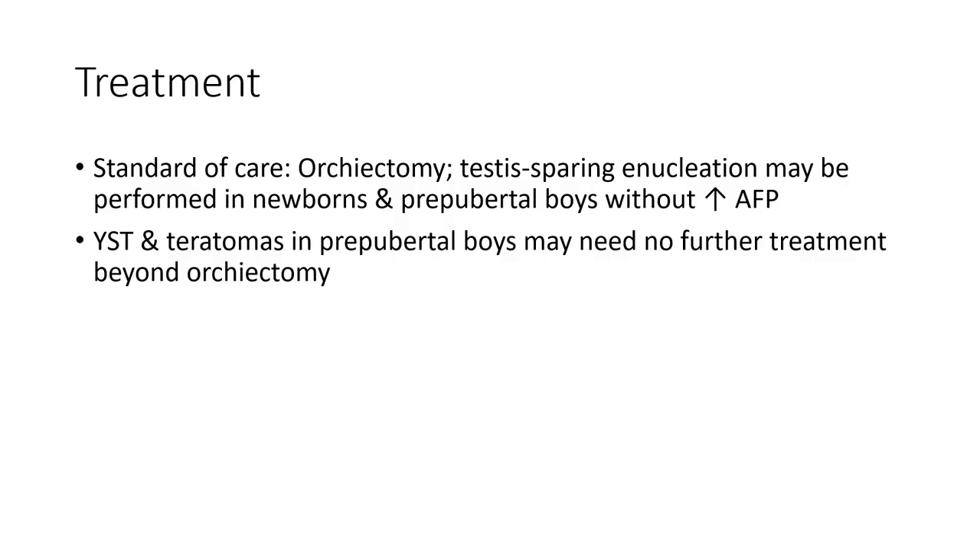Treatment: standard of care is orchiectomy. Enucleation may be performed in newborns and prepubertal boys without increased alpha-fetoprotein. If confirmed as a teratoma in prepubertal boys, they may not need further treatment beyond orchiectomy.